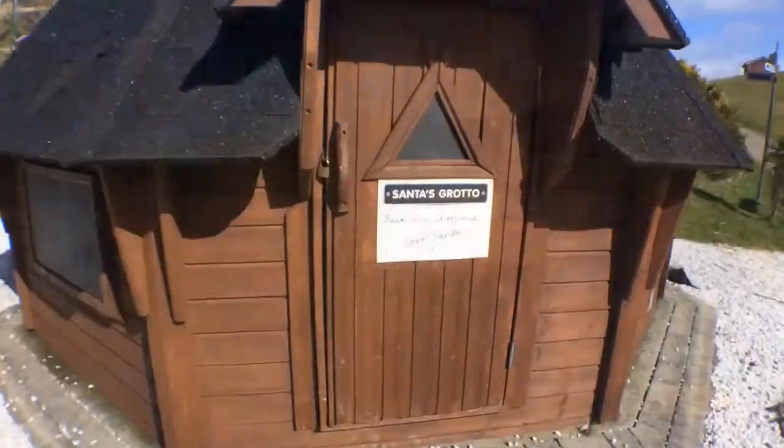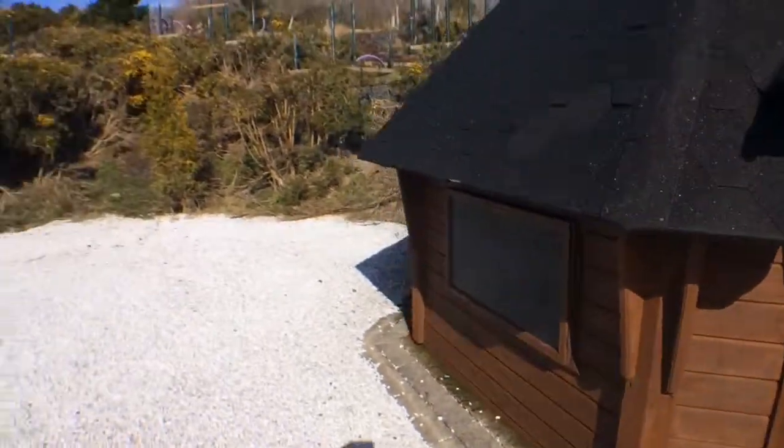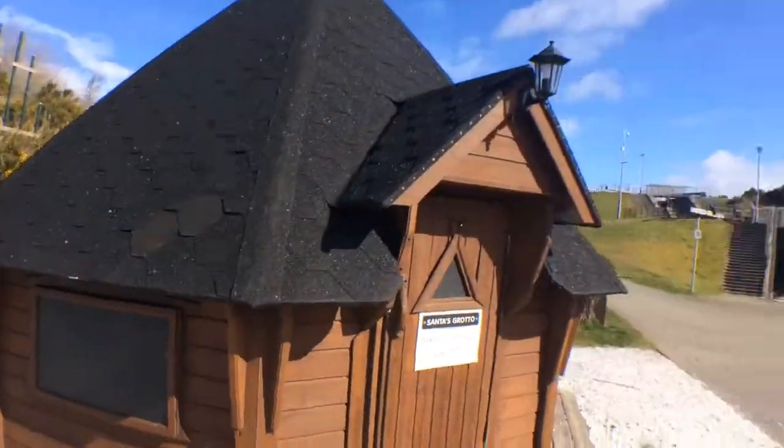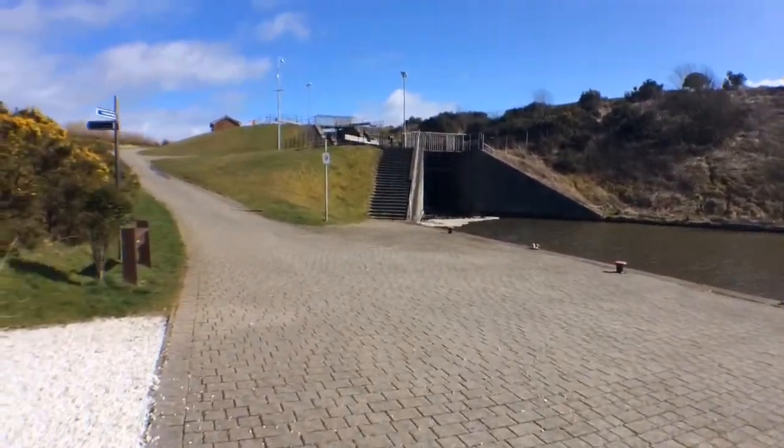Let's see if the boat actually comes through. Let's walk to the corner here and see what's around the corner. We've come across Santa's Grotto! I think that must be a Santa Claus land or something in there. And anyway, here are some more locks — let's go and investigate.